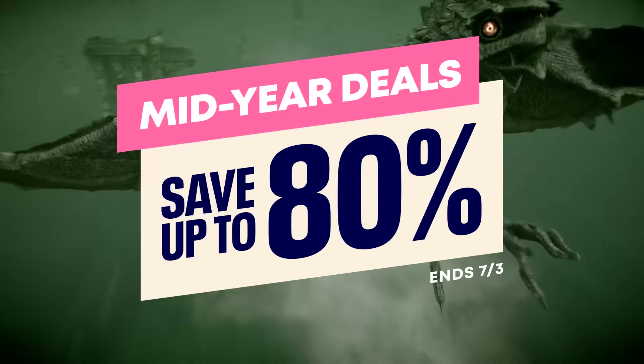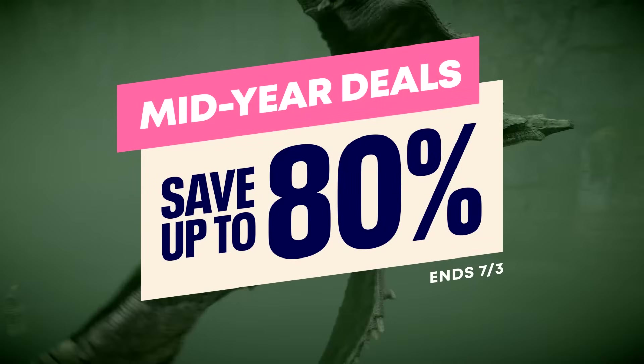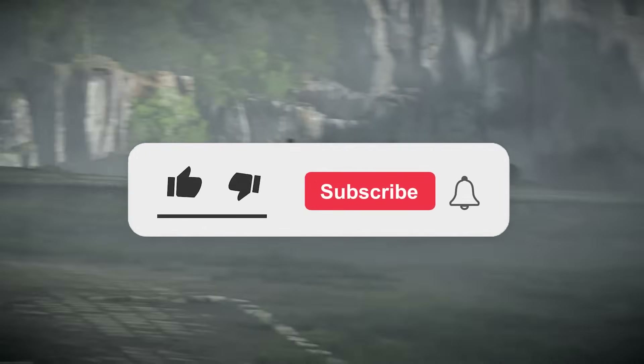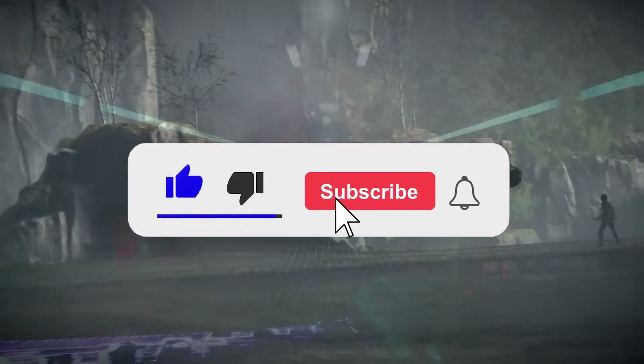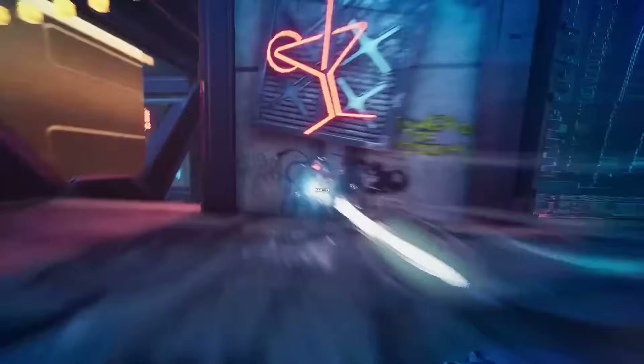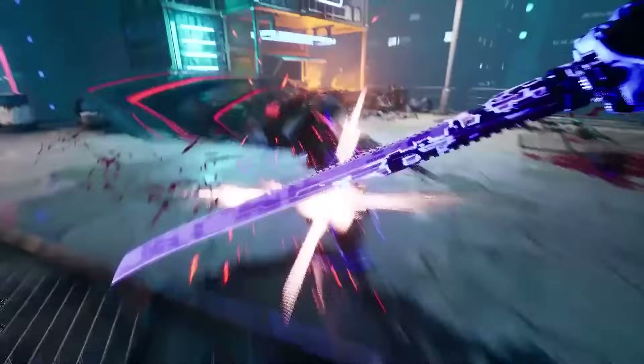The PlayStation Store is running its mid-year sale. A lot of great deals available, and I'm back once again to take a look at the best deals under $10. A lot of good, worthwhile stuff to pick up. I believe I have about 15 deals to go over in this video, so let's just get right into it.